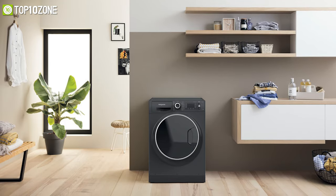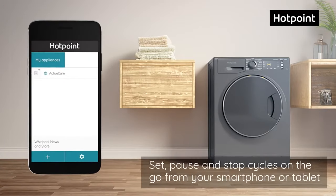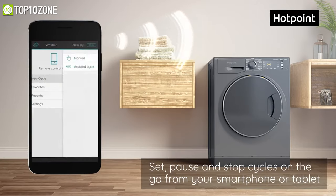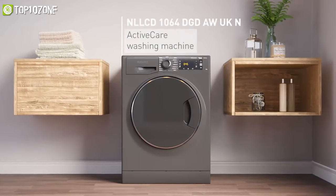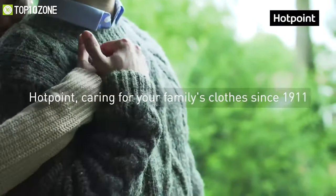Its Steam Hygiene cycle provides the ultimate care by protecting you and your family from harmful bacteria without the use of chemical additives. You will also be able to stay connected with your washer from wherever you are through the Hotpoint Home Net app. So if you want to keep your garments in pristine condition, bring home the Hotpoint Active Care NLLCD 1064 and wear your favorite clothes time and time again.